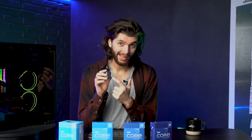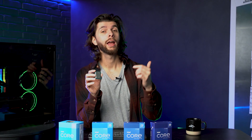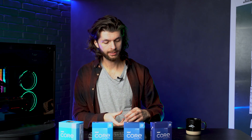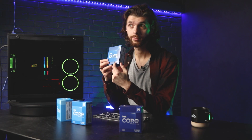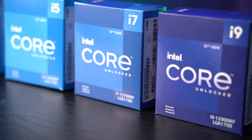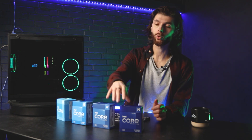So the first two digits indicate the generation — 12,900 means it's a 12th generation i9. And an i7 would be 12,700, meaning 12th generation i7. That's pretty easy! So we have the i3, the i5, the i7, and the i9, which indicate the levels or the amount of cores. You get the fewest cores in the i3 and the most cores in the i9.